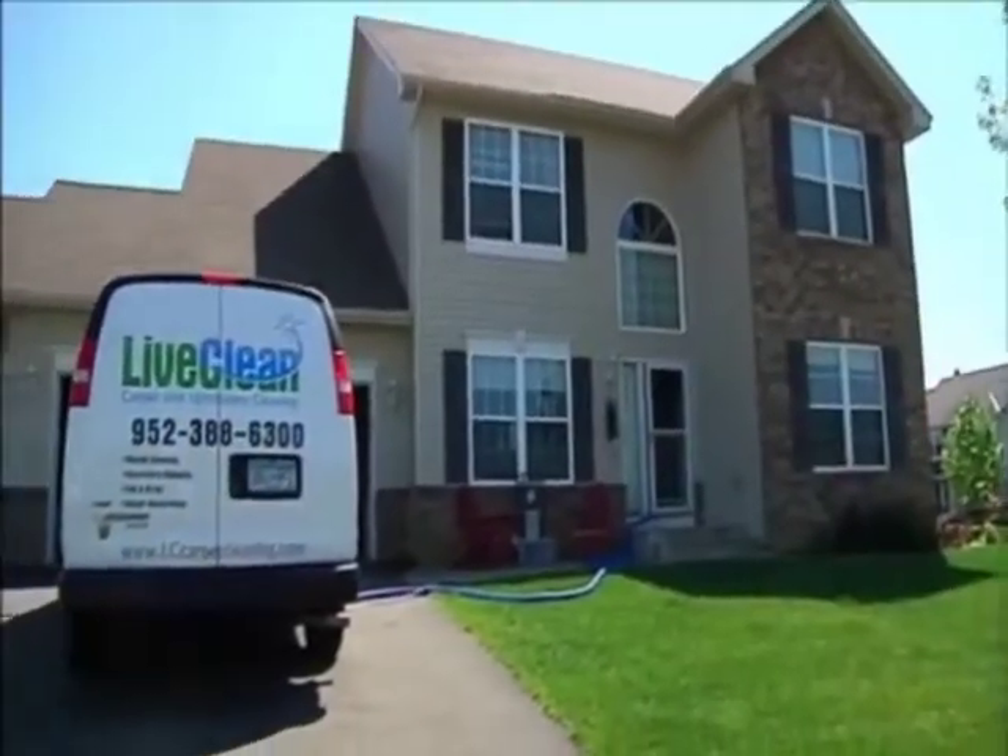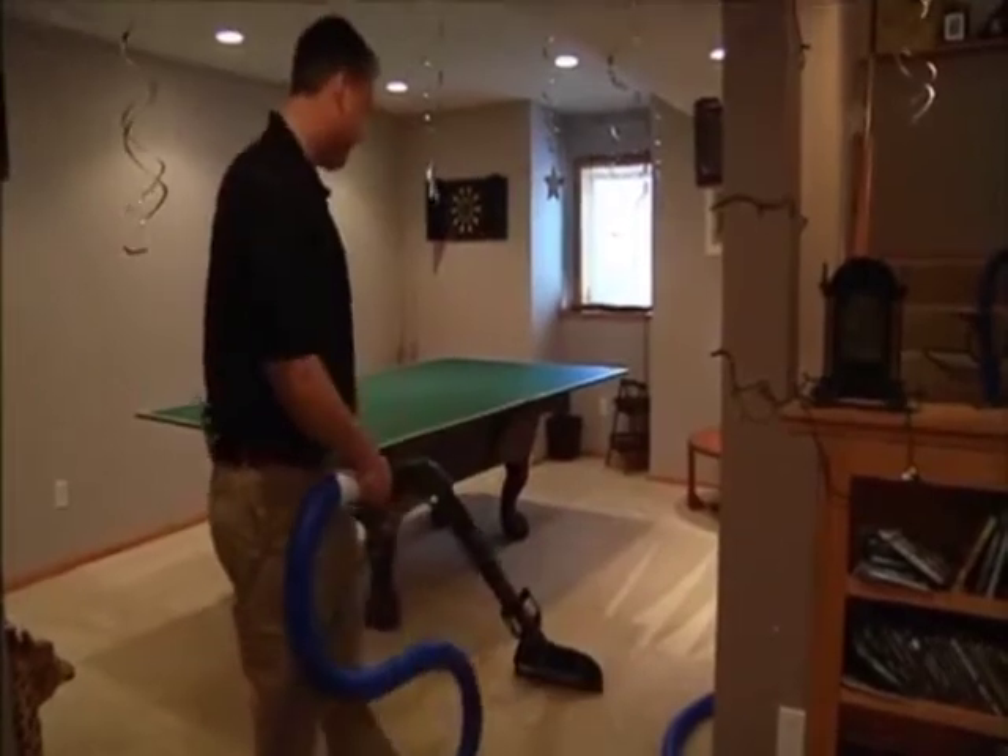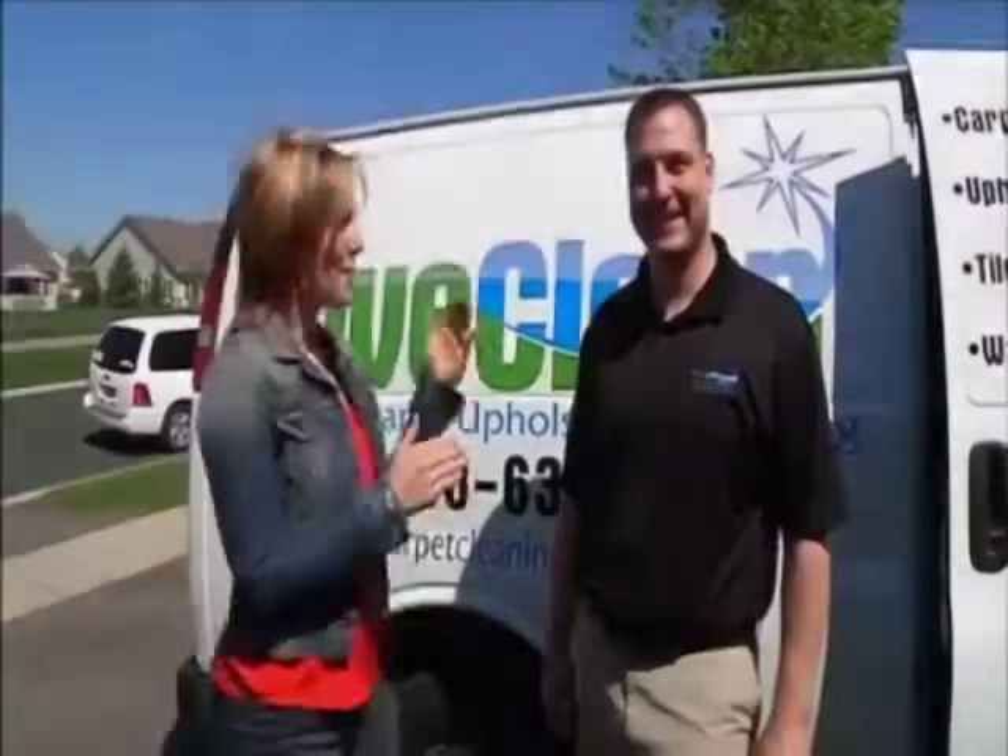Elizabeth is going to show us how to get the job done. We're in Lakeville. I'm with Brian, and Brian, I hear there are some dirty carpets in that house, right? There is, yes. They called us out today to do a little cleaning. I think that carpet can get pretty grimy, and I bet you can confirm this for me — what are we talking about that you find in people's carpets?